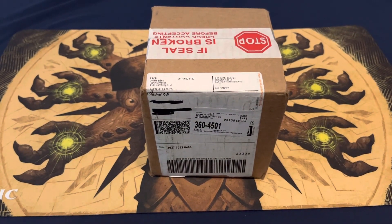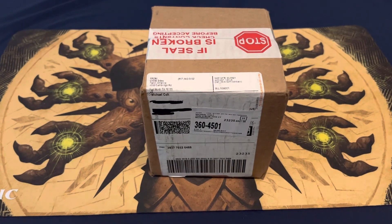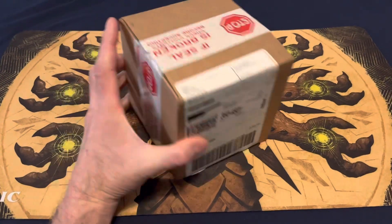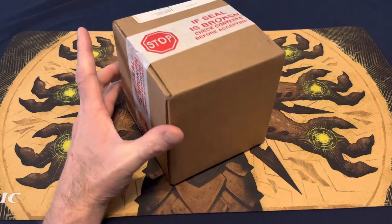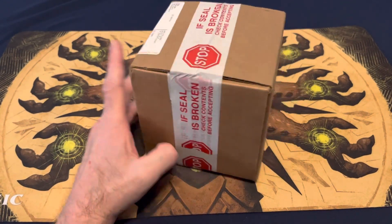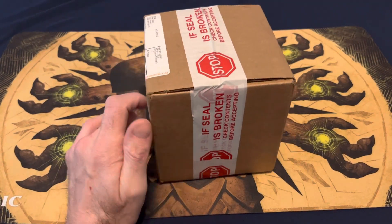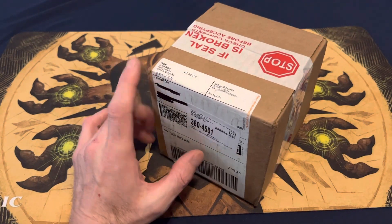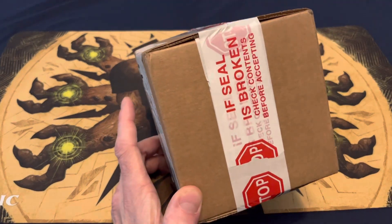Hello everybody, Colts Cards back again. Today we have a special short box break. Got this package just in from Panini — bought this card off the Panini Instant website, it cost $299.99. Panini sometimes has good deals on autographs and cards and you can make a profit.